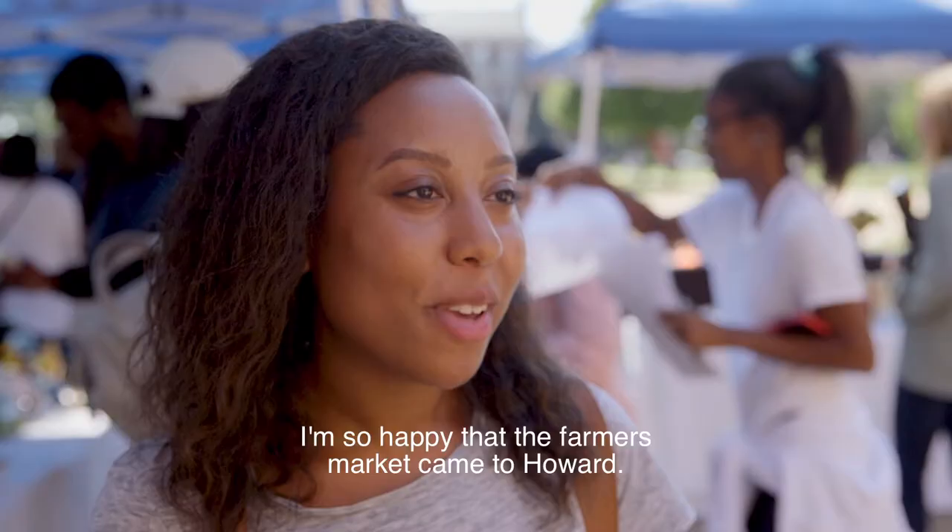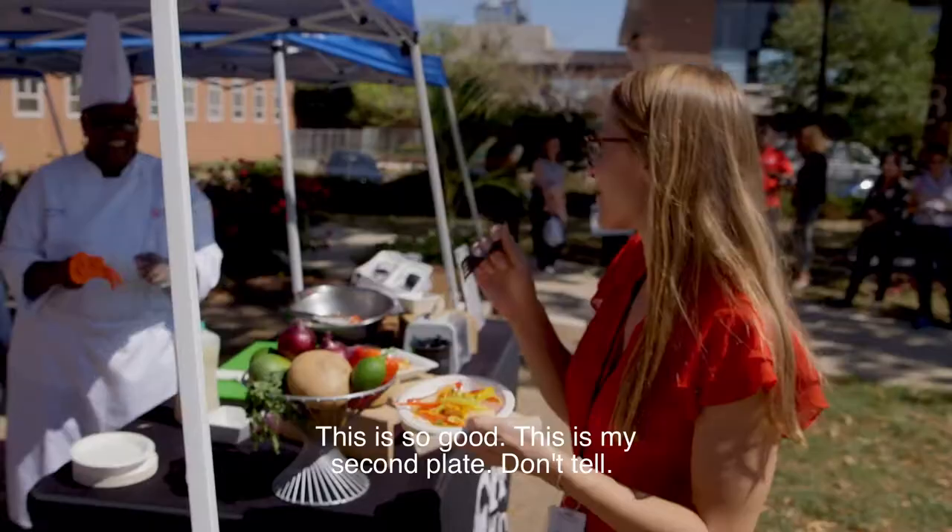I have a cantaloupe and an apple. I'm so happy that the farmer's market came to Howard. This is so good — this is my second plate. Don't tell!